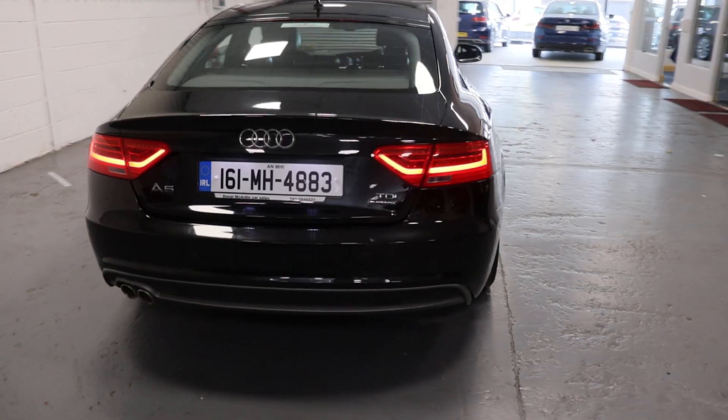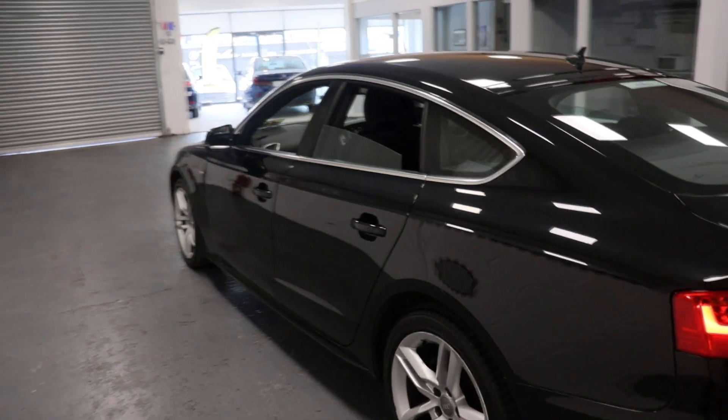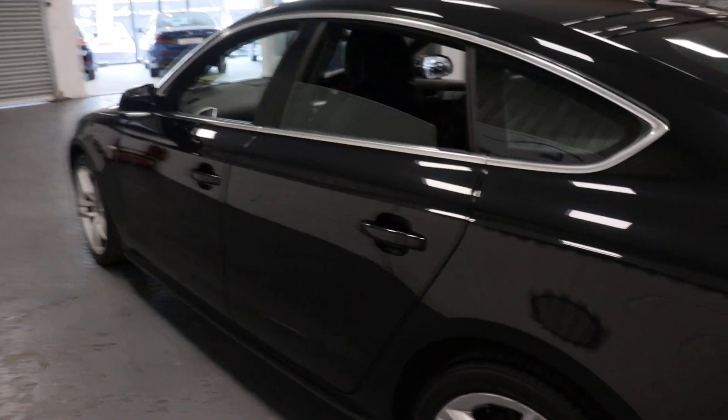Very well maintained. We have our LED rear tail lights, finished in a lovely black. The paint is in absolutely excellent condition. Down to the rear of the car — absolutely immaculate.